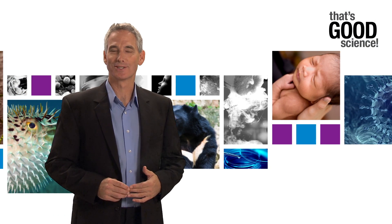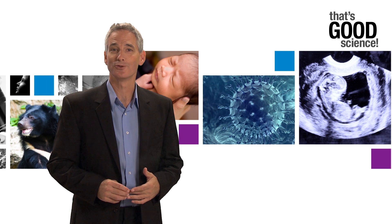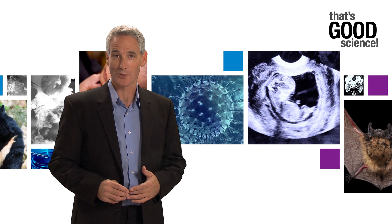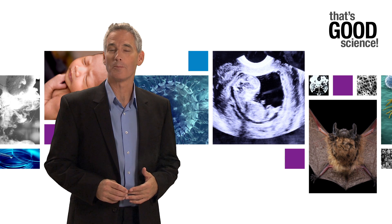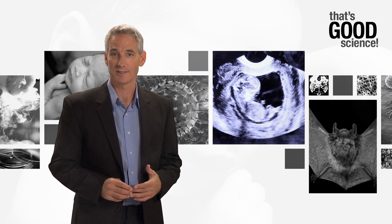Welcome to this episode of That's Good Science, where we recognize the determination of biologists in pursuit of ever-elusive answers to important questions. Today, we're looking at the search for a biomarker that can predict the presence of a fetus with neural tube defects in pregnant women.